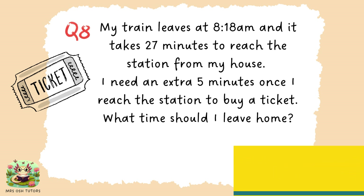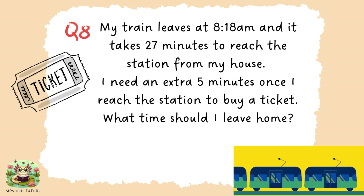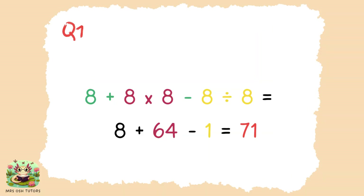The answers for round one are coming up, but if you want to go back to any of those questions or pause for a bit longer, please do. Round one answers. Question one. Order of operations, BODMAS or BIDMAS, tells us that we need to multiply and divide before we add or subtract. So I've rewritten the number sentence having completed the multiply and divide parts. 8 times 8 is 64, 8 divided by 8 is 1. Once I've replaced those two having prioritised them, I then read from left to right because plus and minus are of equal importance. 8 plus 64 minus 1 equals 71.